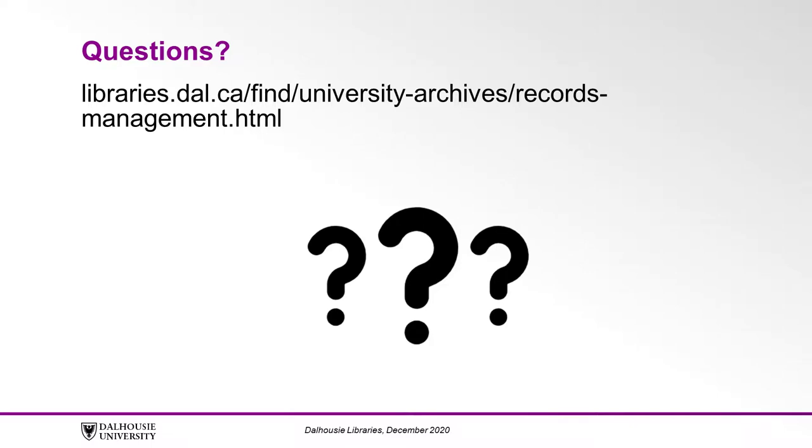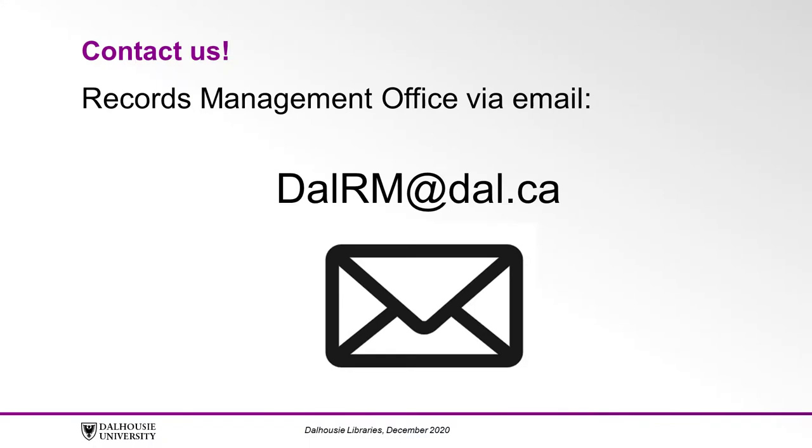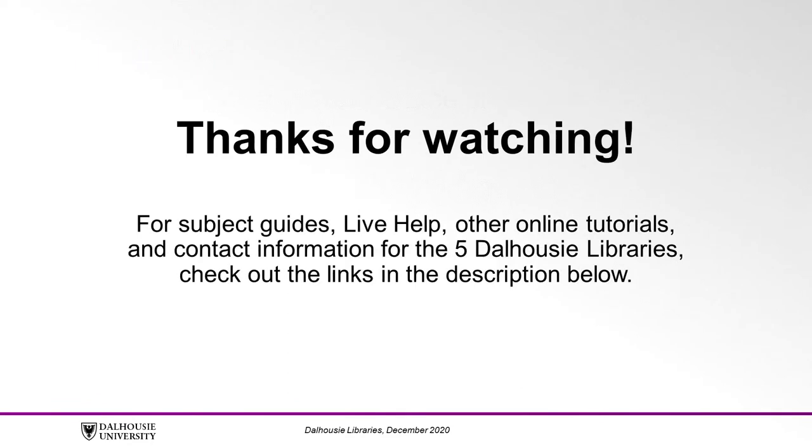If you have any questions related to Records Management at Dalhousie University, or for more information, please consult the Records Management website at libraries.dal.ca/find/university-archives/records-management.html, where you can refer to the policy, proper procedures, and helpful tools. Or contact the Records Management Office via email at dalrm@dal.ca. If you have any questions, please check out the links in the description below.